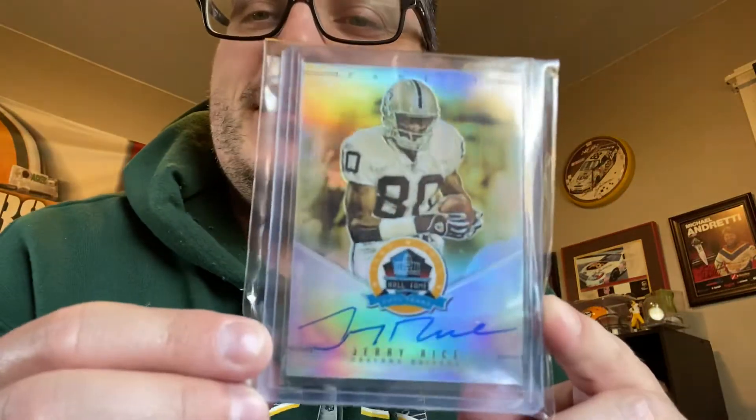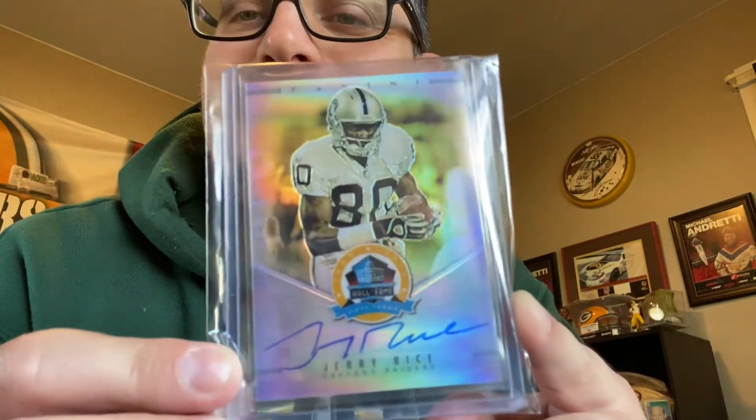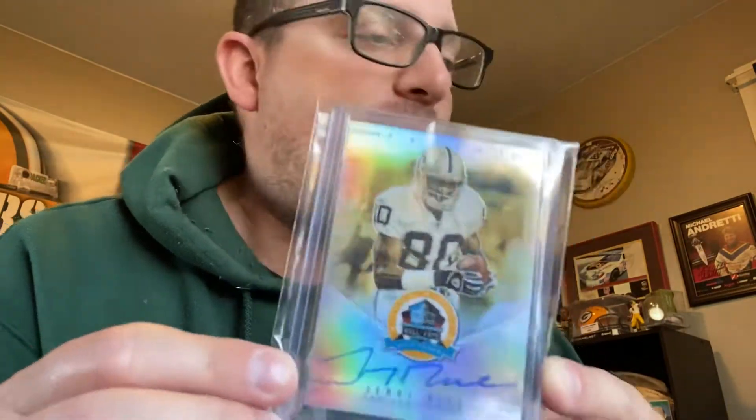I'm going to show this one because there's a reason why I'll show the last one last. Number 49 on a 50 in the Oakland Raiders uniform — which I already have an autograph of this in a San Francisco 49ers uniform. This will make some people irritated, but it's Jerry Rice in a Raiders uniform, 49 on a 50.